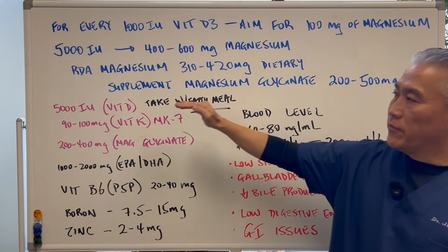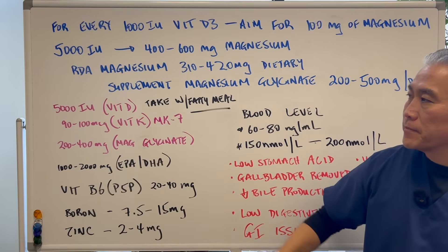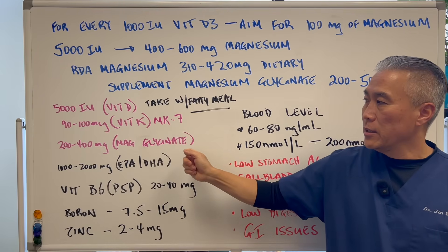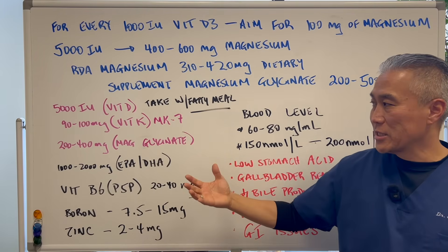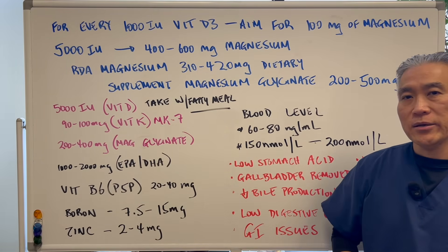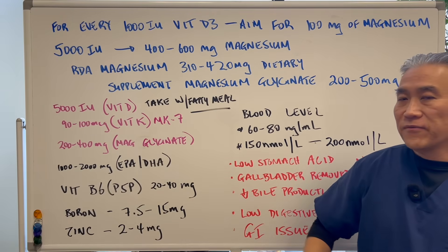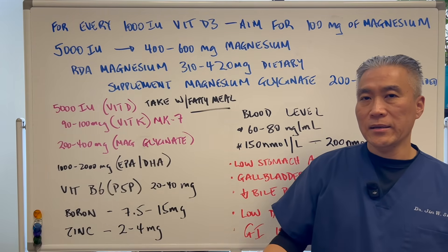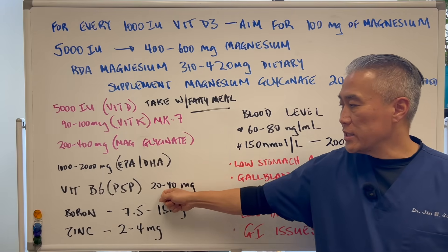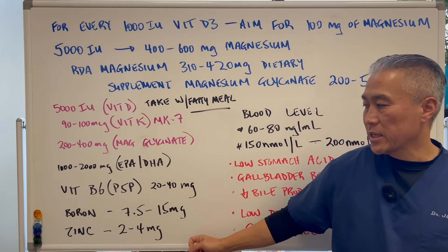Here's the regimen: 5,000 IU of vitamin D3 — take it after or with a fatty meal. Use 90 to 100 micrograms of vitamin K2 as MK7. Take 200 to 500 milligrams of magnesium glycinate. Add a little fish oil — EPA and DHA — which you can also get from algae oil; you want a high-quality fat. Vitamin B6 in the form of P5P, 20 to 40 milligrams a day, will also impact vitamin D levels. Boron, 7.5 to 15 milligrams. And zinc, 2 to 4 milligrams.